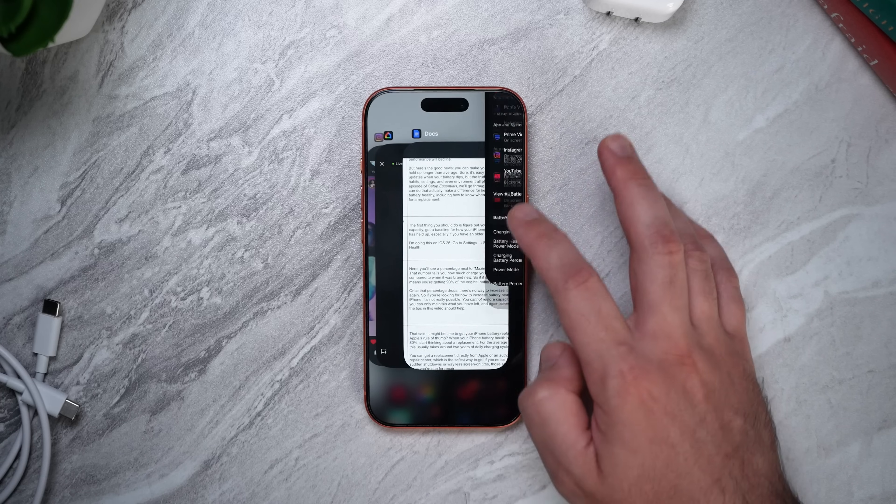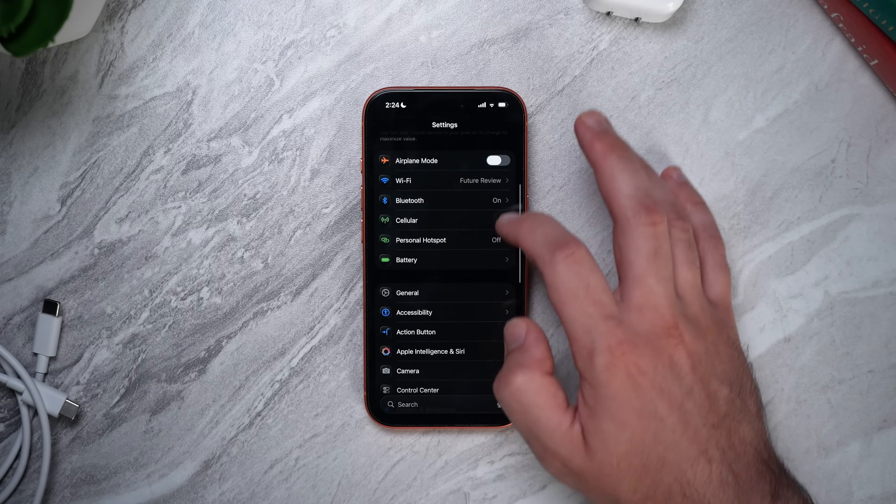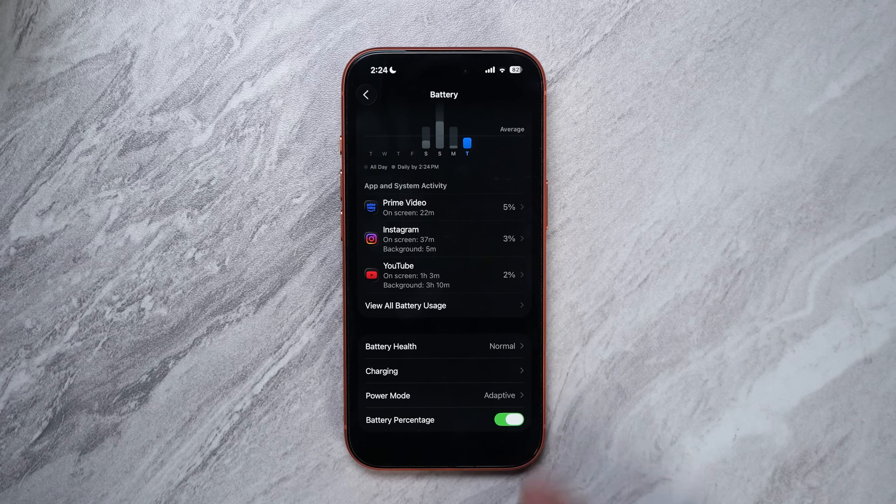Getting back to iPhone battery life tips — this one is simple but useful. Turn on the actual battery percentage to help you keep track of how much battery you have left throughout the day. Go to Settings > Battery and toggle on Battery Percentage. This way, you'll always know exactly what's left instead of guessing from that little icon.